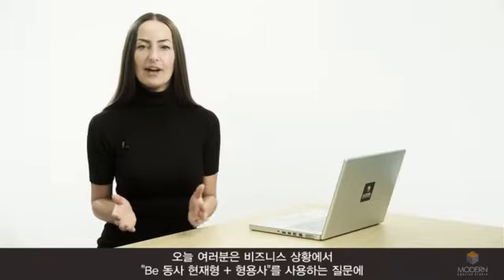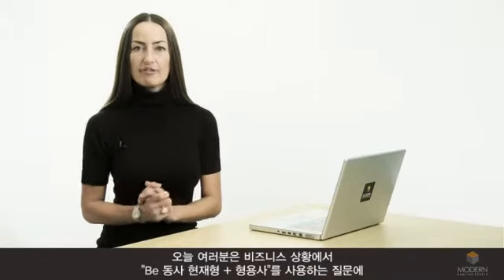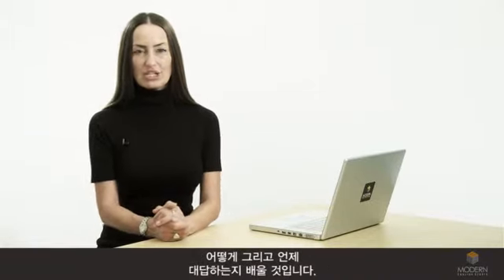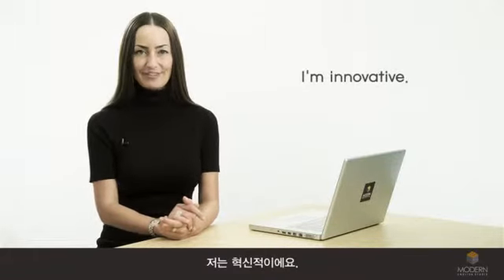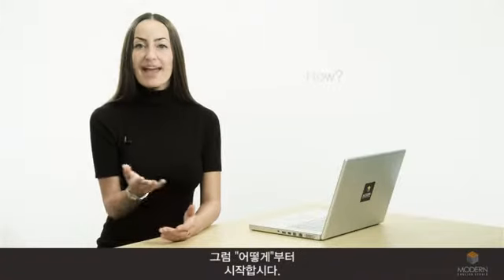Hello and welcome to your MES e-lesson. I'm Natalie. Today you're going to learn the how and the when of answering be present plus adjective questions in a business setting. For example, I'm innovative. Let's start with how.